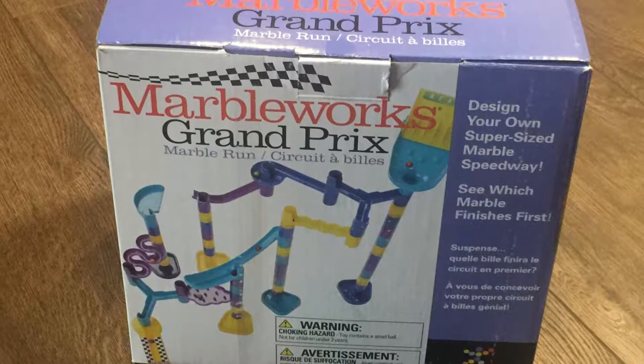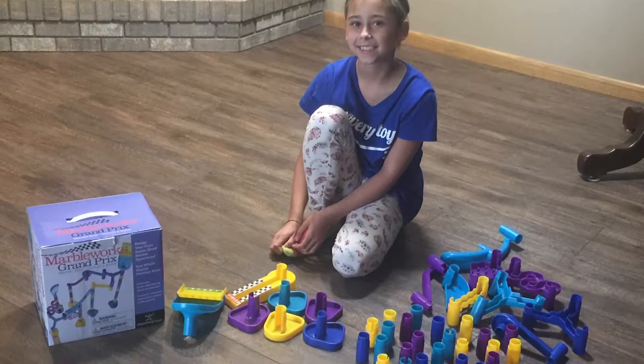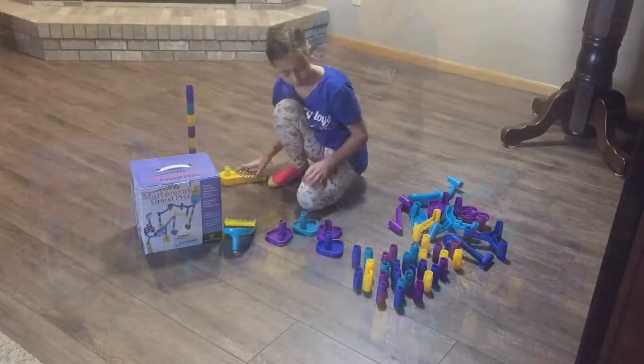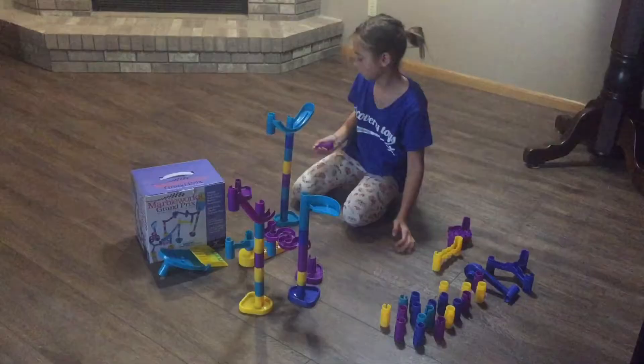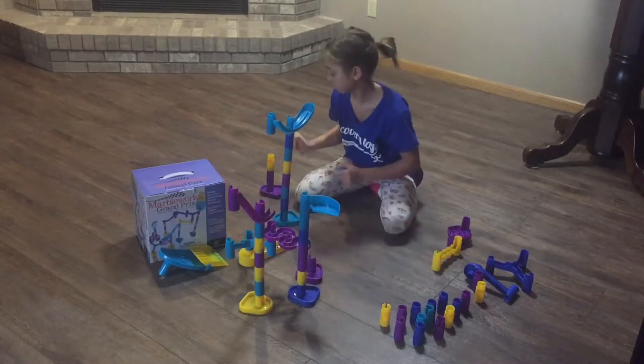Discovery Toys MarbleWorks Grand Prix set enables kids to design their own super-sized marble raceway. The set includes 35 posts, 5 feet, 6 ramps, 2 tracks, a start and finish gate, a jump shoot, and 10 marbles.